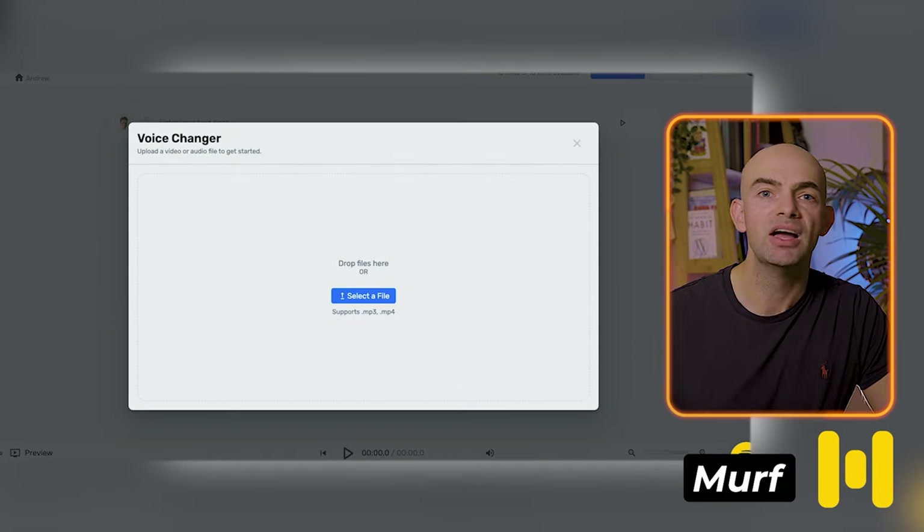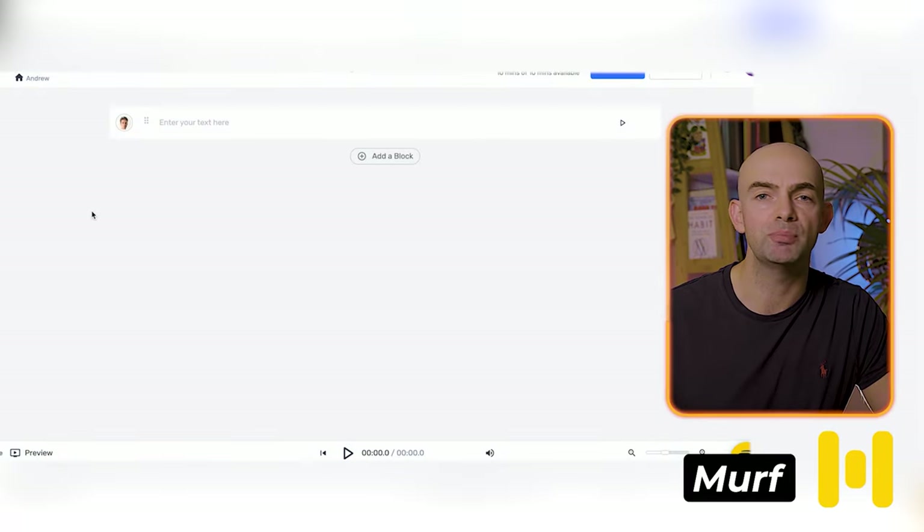The voiceovers offered by Murph can also be customized by pitch, speed, and volume. You can add pauses and emphasis, or change pronunciation. Murph's best features are its large library of voices on offer and its expressive emotional options, where you can tweak those voices to your need.